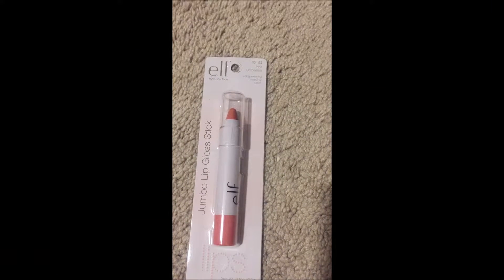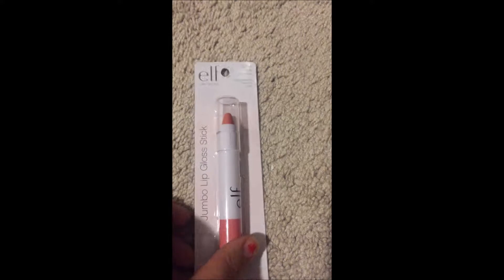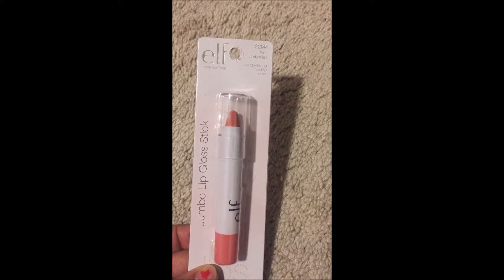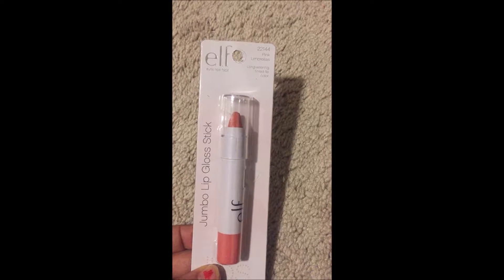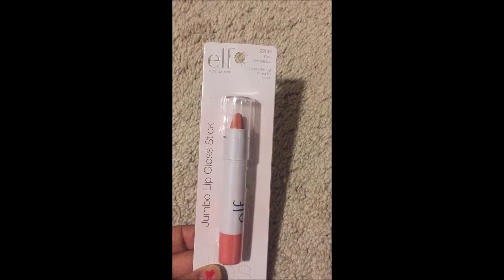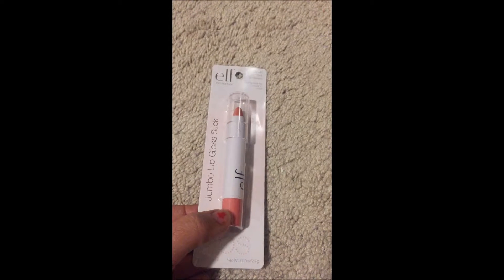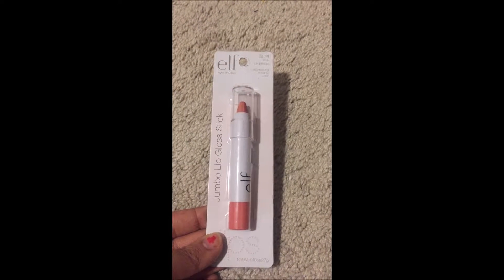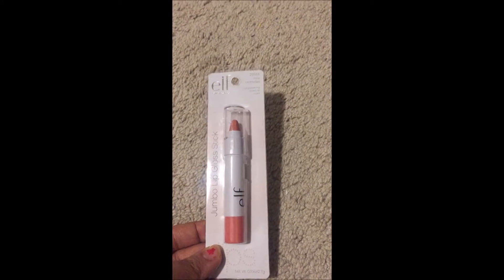The second lip color I bought is this jumbo lip gloss stick, and it's in the color Pink. It says long wearing tinted lip color. I think the color is this one.